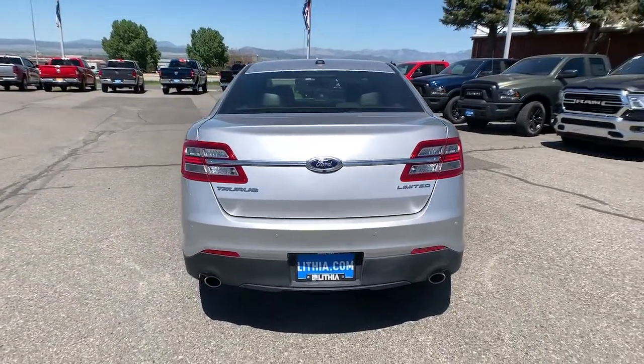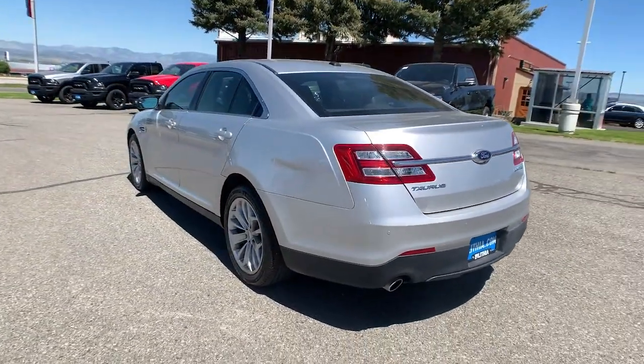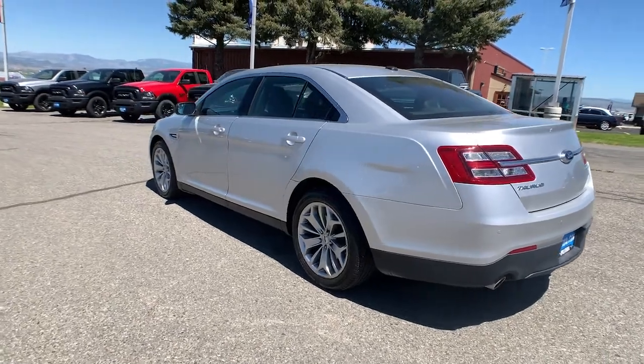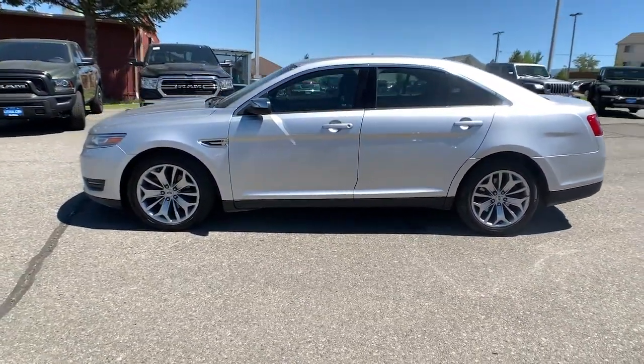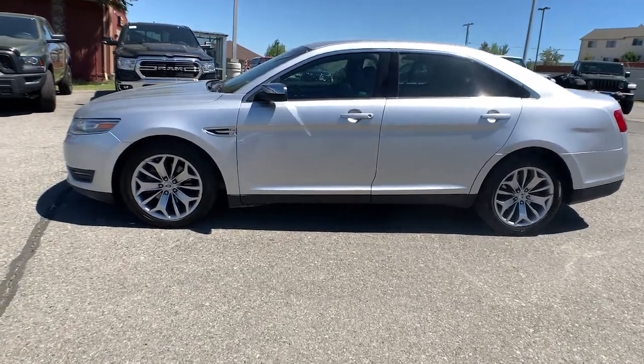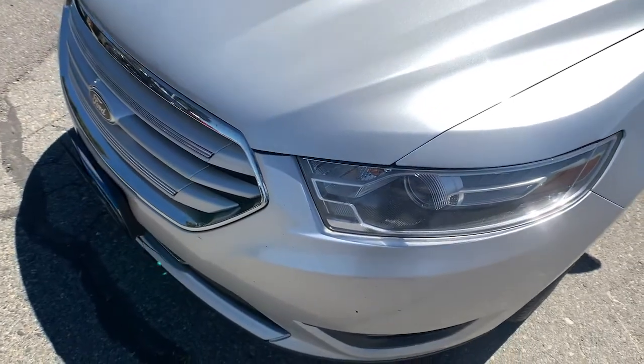The following are some of this vehicle's highlighted options: keyless entry, wood grain interior trim, satellite radio, iPod, MP3 input, power passenger seat, heated mirrors, backup camera, remote engine start, V6 cylinder engine, power driver seat.